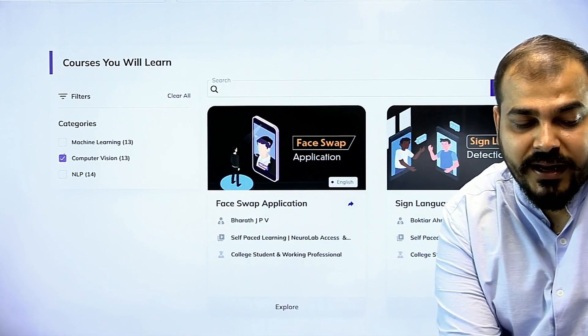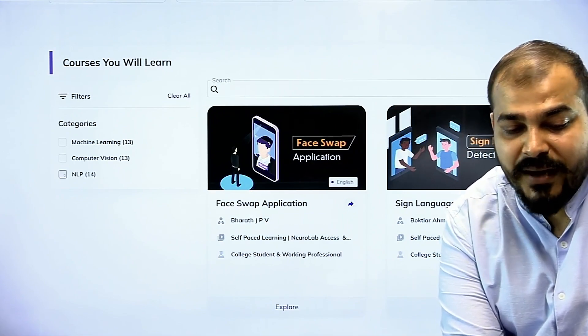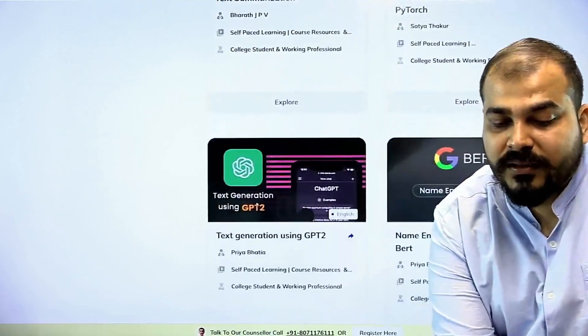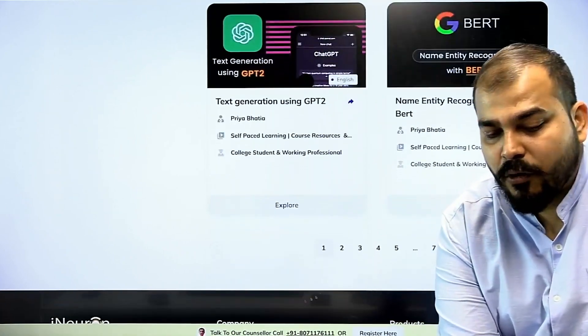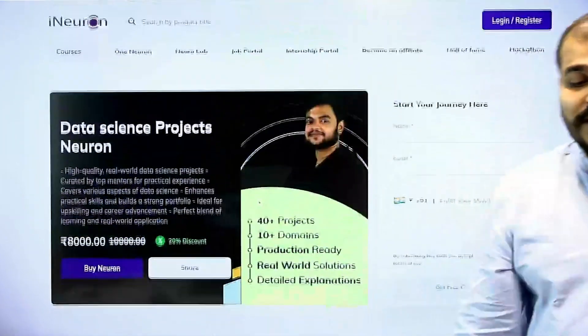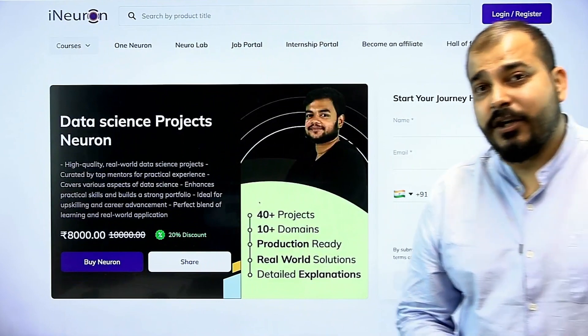In NLP also, we have added many projects — text to speech, audio classification, named entity recognition, and many more. You can just explore and go ahead and have a look. All this is available now in the Data Science Project Neuron.